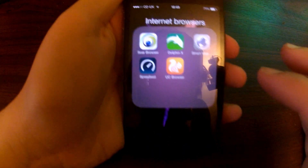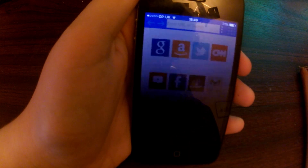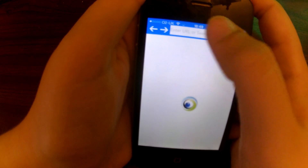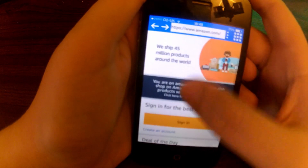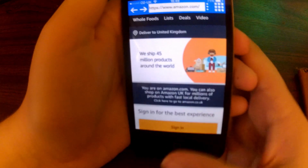First we have got Soar Browser. It takes quite a long time to launch. And then let's try Amazon, see how long it takes. Quite a long time, still loading — there you go. Quite laggy to start with but now it's okay.